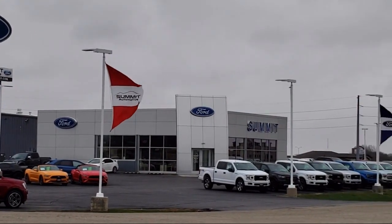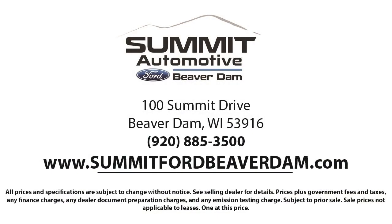We offer a variety of financing services so you can get the vehicle you want without a hassle. We also offer full auto service and car repair so you get the best care for your purchase. Come see us today and experience the satisfaction that comes with being a Summit Ford customer. We're located at 100 Summit Drive in Beaverdale.